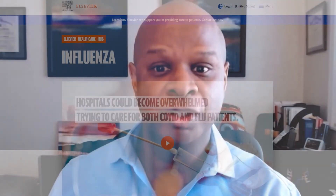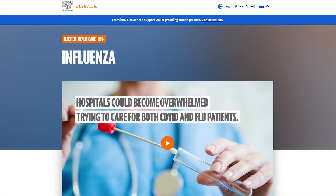There are molecular assays available that can detect both influenza virus and SARS-CoV-2. For more information about influenza testing, visit Elsevier's influenza hub.